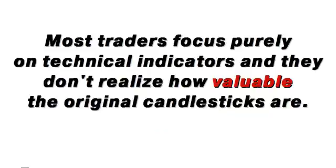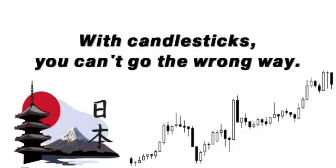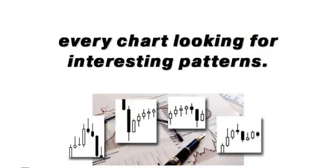Most traders focus purely on technical indicators, and they don't realize how valuable the original candlesticks are. Candlestick charting was developed in Japan hundreds of years ago. With candlesticks, you can't go the wrong way. The obvious problem is that highly profitable candlestick patterns are hard to recognize. Even technical gurus spend hours analyzing every chart looking for interesting patterns.